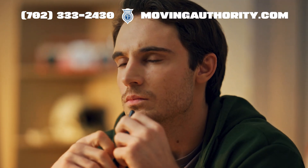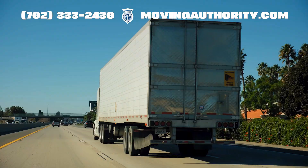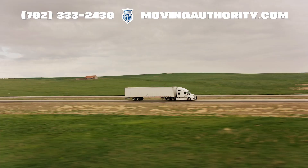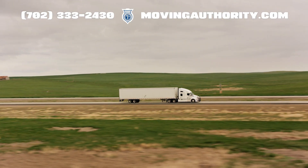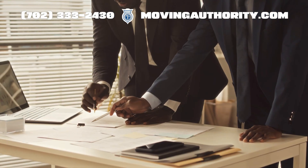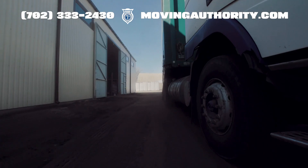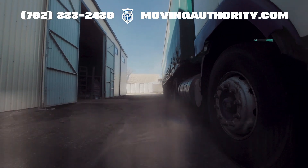Why was IRP created? Previously, truckers had to register their rigs in every state they drove through. Imagine driving coast-to-coast with different plates for each state. IRP was born to simplify this process and reduce the paperwork. You pay your registration fees based on where and how much you drive, and you are good to go in all participating jurisdictions.